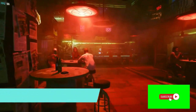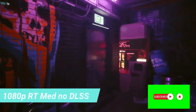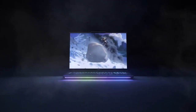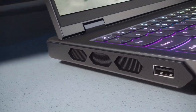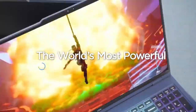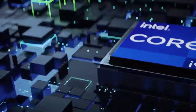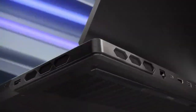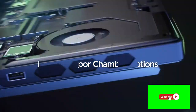The Legion Pro 7i is a superior creator's laptop, yet still more than fast enough for gamers. It was more impressive in productivity and creative benchmarks than in gaming performance, placing runner-up behind the 2023 MSI GT77 Titan — which costs $2,000 more. If you want a gaming laptop that performs well and can be used in non-gaming environments without standing out, the Legion Pro 7i is an excellent choice. The fact that it's genuinely affordable given the components inside is simply the icing on the cake.